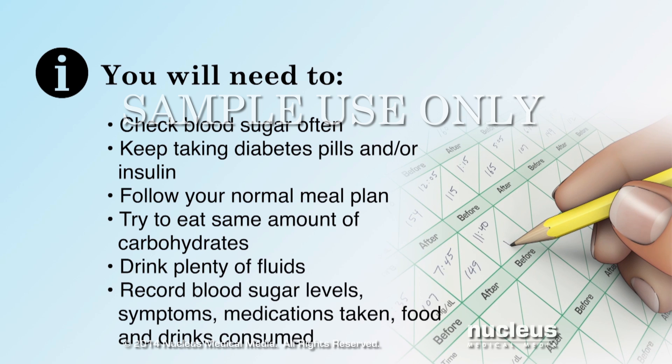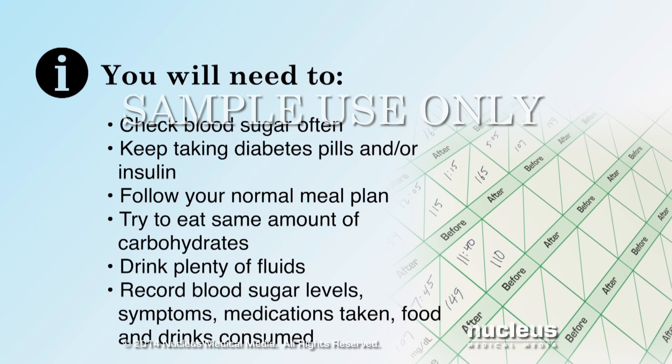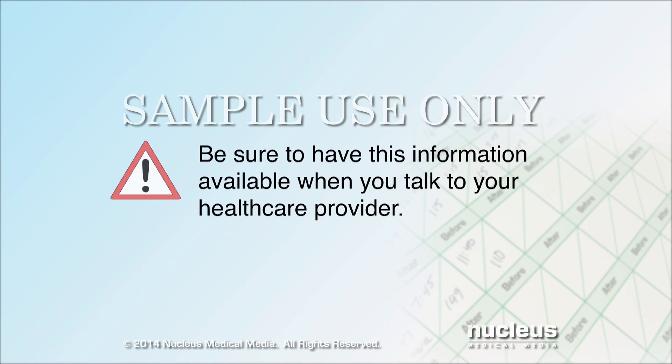Record your blood sugar levels and symptoms, the medications you take, and the food and drinks you consume. Be sure to have this information available when you talk to your healthcare provider.